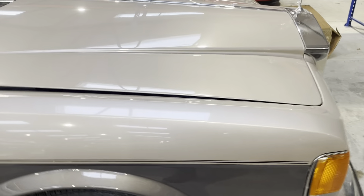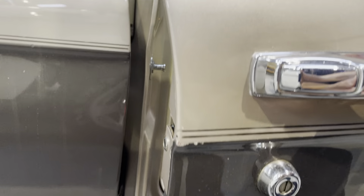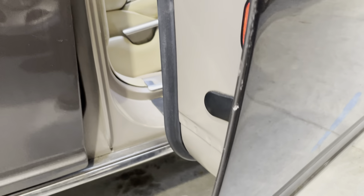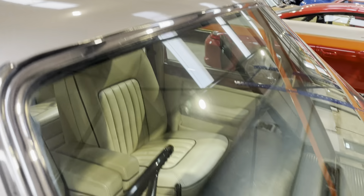I can't remember finding any faults with the paintwork apart from this edge here — it's obviously been in a garage and opened against the garage door. There was something else but I can't remember what it was; I think if you have a look in the description, it was a while ago I did the description for this car.